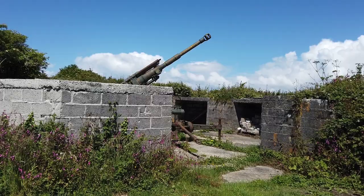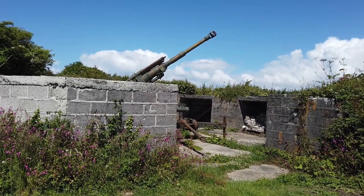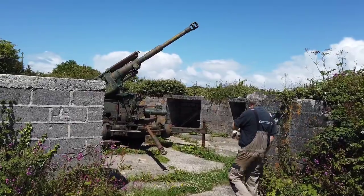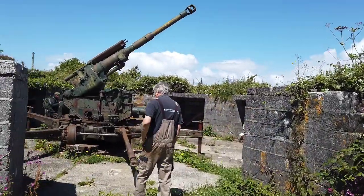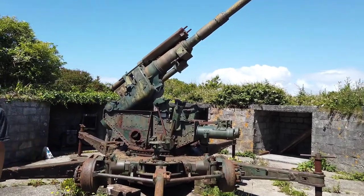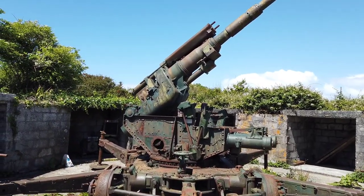Hello folks, welcome back to Kurno EXP. We're on a HAA site and we have permission with the owner this time, which is magic. Look at this - this is a magic piece of kit.